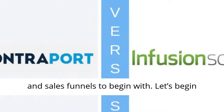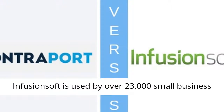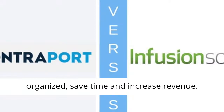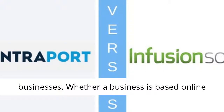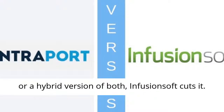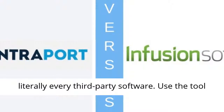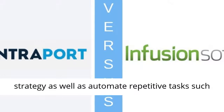Let's begin this comparison with our Infusionsoft review. Infusionsoft is used by over 23,000 small business owners that need their businesses to get organized, save time, and increase revenue. Infusionsoft was built exclusively for small businesses, whether a business is based online only, or a retail storefront on a physical street, or a hybrid version of both. The user is enabled to use its numerous streamlined integrations to connect it with literally every third-party software, and to map out each step of the sales and marketing strategy as well as automate repetitive tasks such as follow-up.